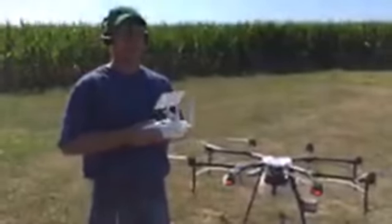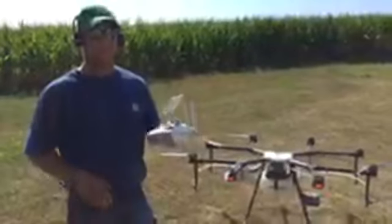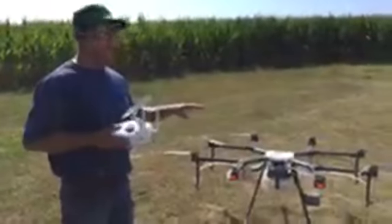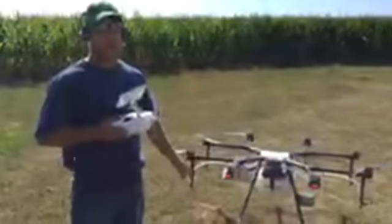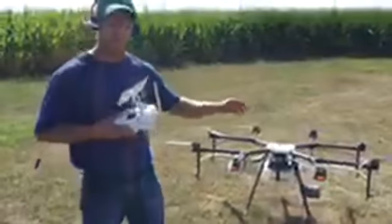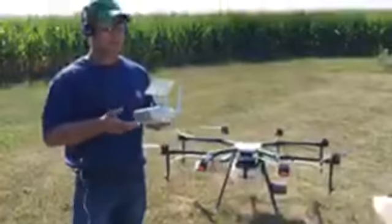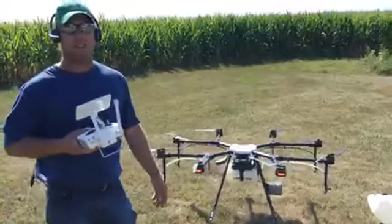I'm Ryan Gibbs with Gibbs Field Ag LLC and I'm an independent contractor with Rantizo, which is a drone-based spraying company out of Iowa City. I own the drone and run my own business doing this. We spray invasive species and weeds, and we also have a separate tank that we use for applying cover crop seeds, wildflower seeds, and different types of plant-based seeds on a variety of terrains and crops.